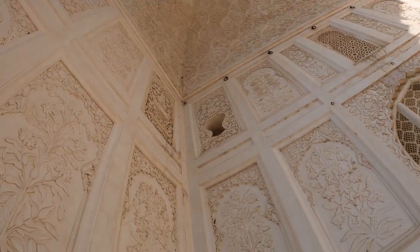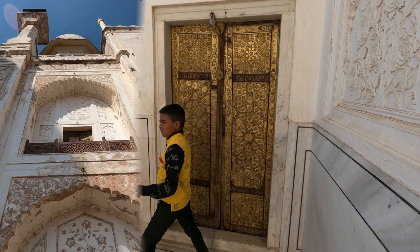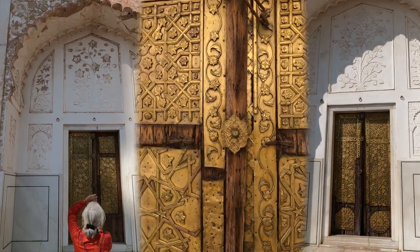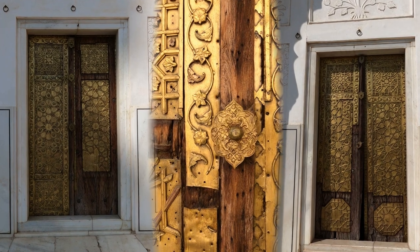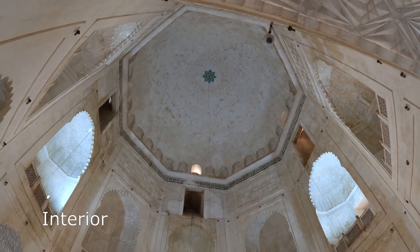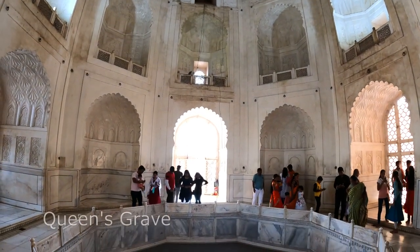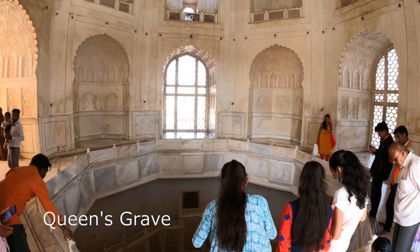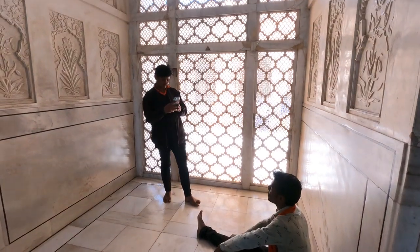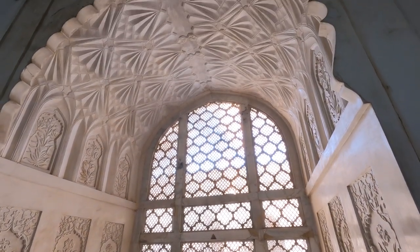In the arched portals of the tomb are similar doors with geometric patterns. There is no cenotaph. The queen's grave lies visible in the depth of the tomb, surrounded by a delicate octagonal marble jali.